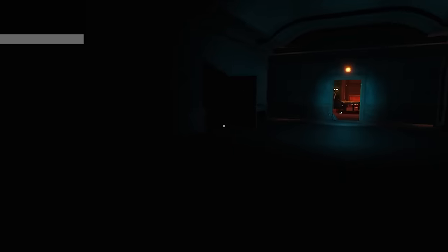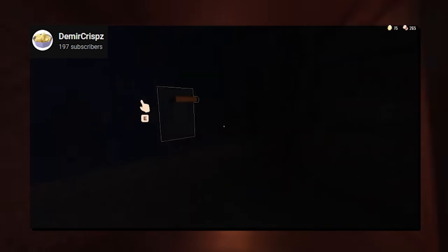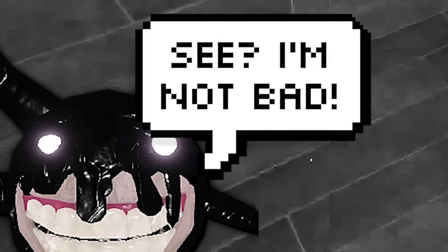Number 49. Everyone knows how annoying Screech can be, especially during his 'psst' moments, but the entity was actually helpful in this special moment — they actually saved the player from Eyes. That's actually really nice of you, Screech.